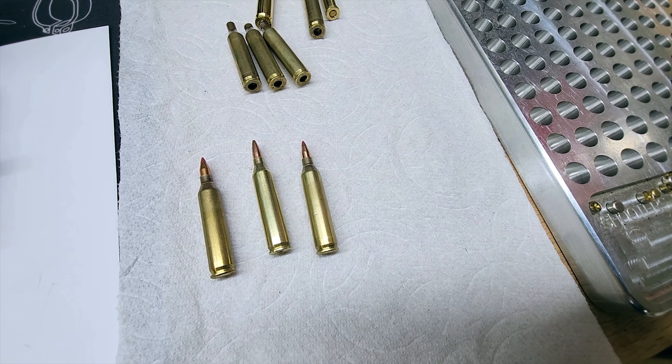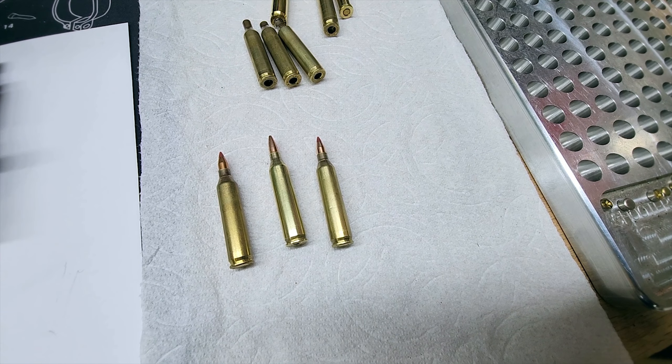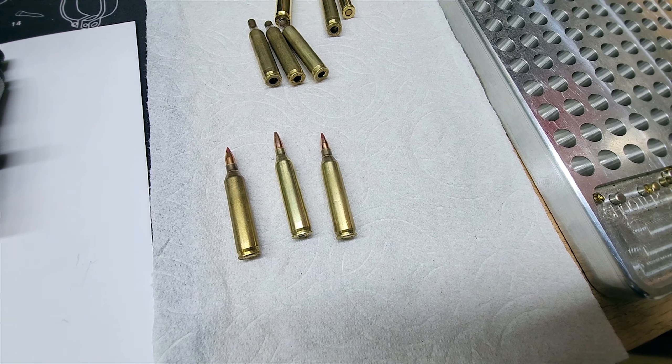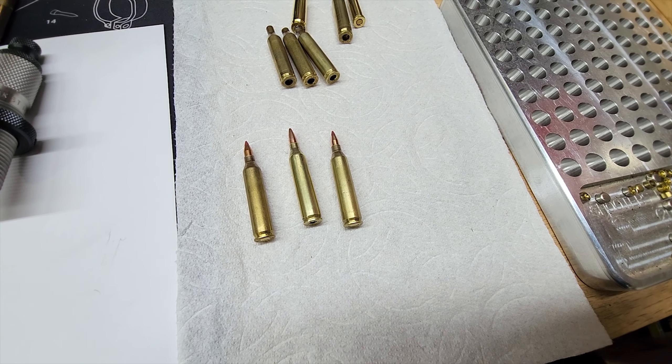As varmint hunters, we want the animal to not suffer — we want it to die as quickly as possible, and this does that. As far as saving the meat, if you hit the shoulder or head area, not a problem. I don't personally eat jackrabbits, but we had them all set up, came back the next day, they were all gone. We had hunted until 3 o'clock in the morning, so nothing goes to waste.